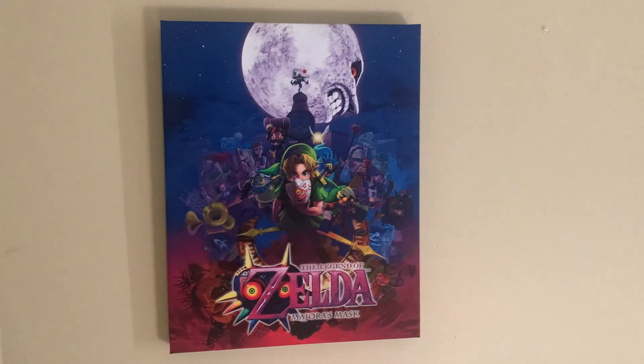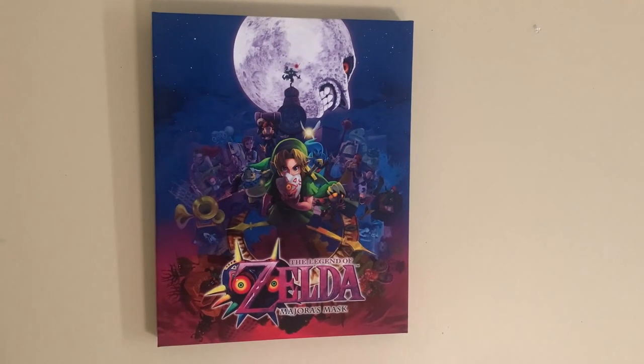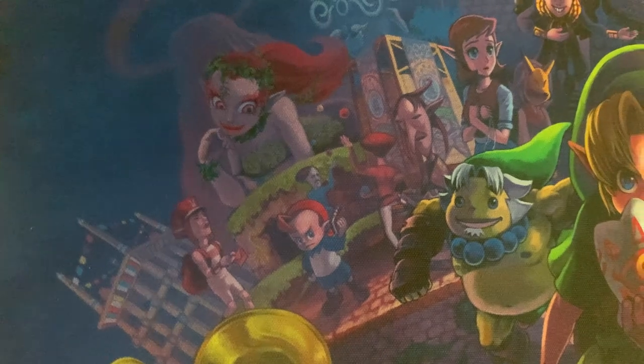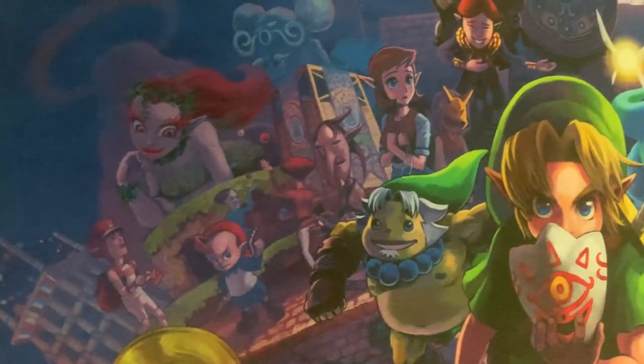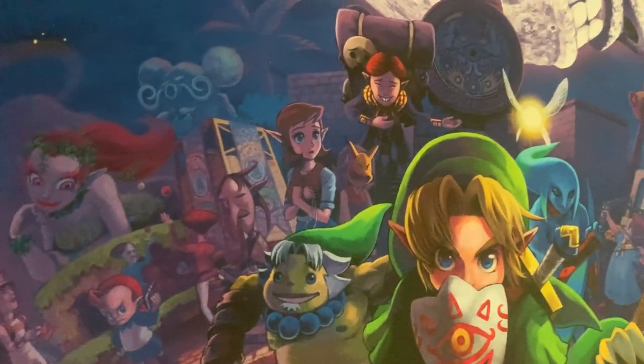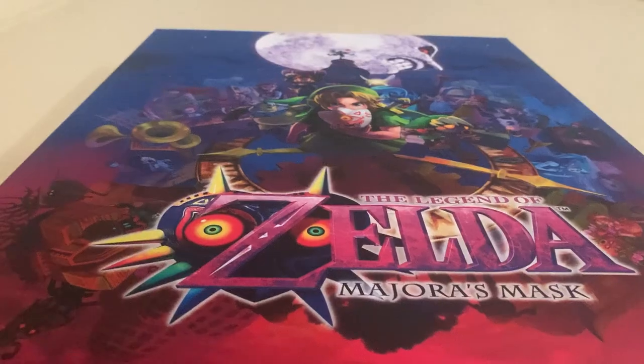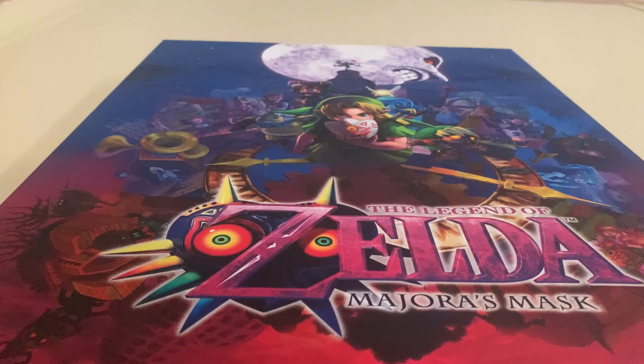The art looks absolutely incredible hanging on the wall and goes perfect for any room in your house. Whoever worked on this composition really hit the mark, and I like how much effort obviously went into the piece to make it appealing to Zelda fans worldwide. Are you a fan of Zelda Majora's Mask?